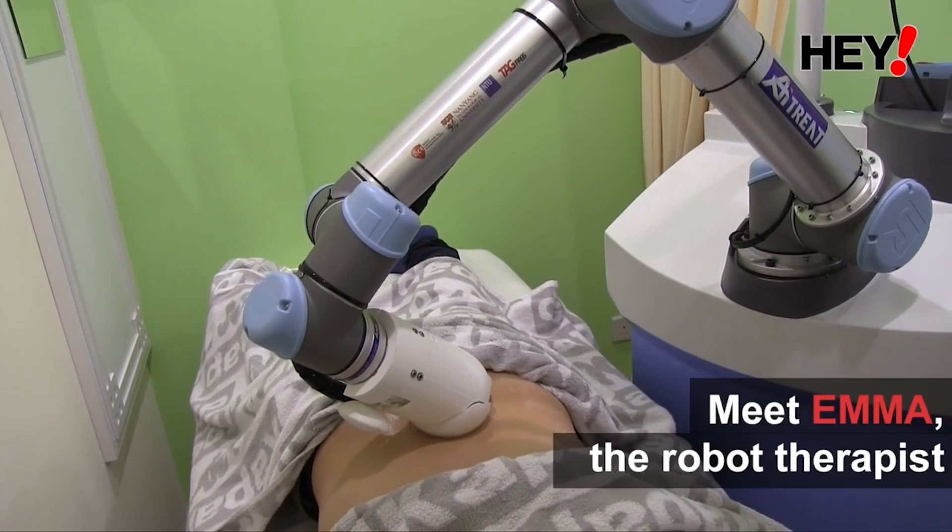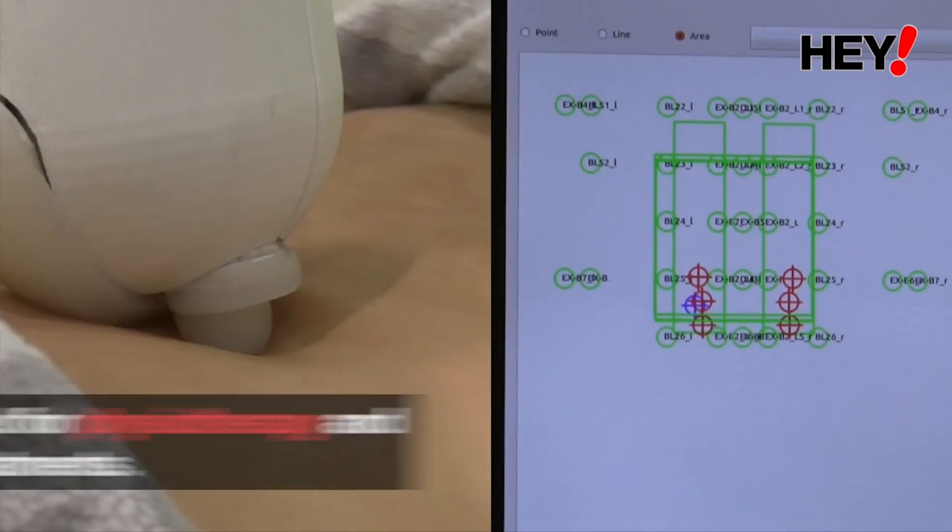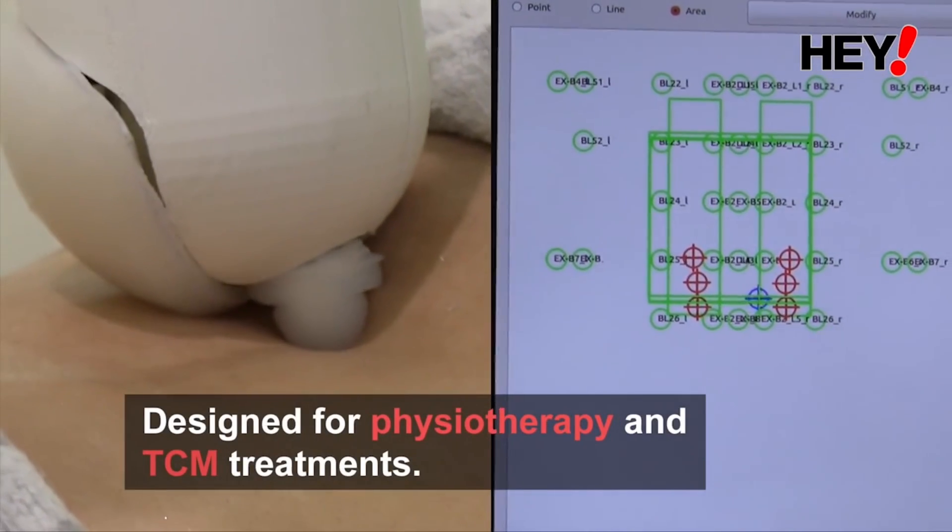EMMA is the brainchild of Albert Zhang, a graduate of Nanyang Technological University in Singapore, who spun out the start-up AI Treat to develop and eventually bring EMMA to market.